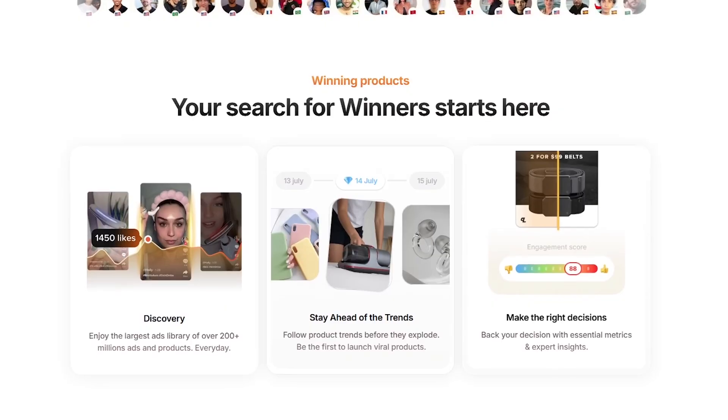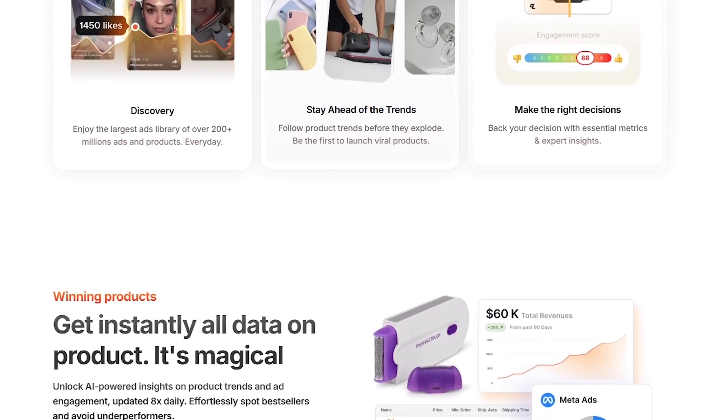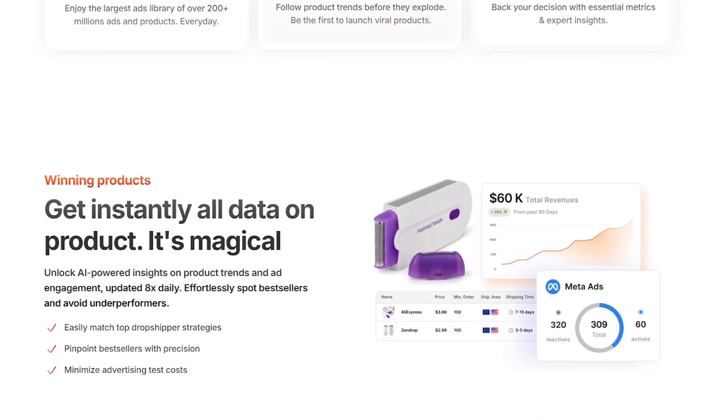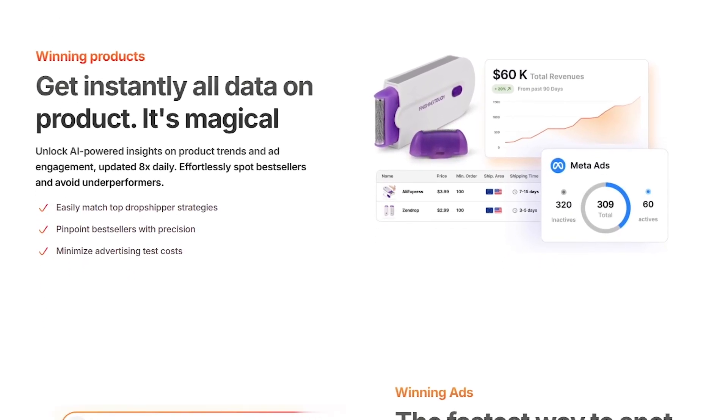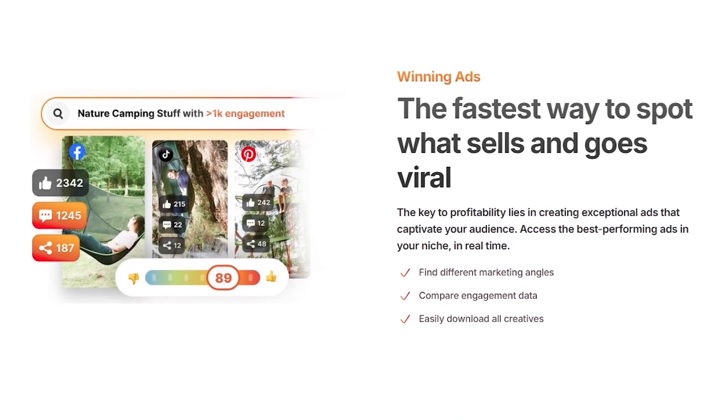That's exactly what Minea claims to do. And today we're going to break it all down together. Whether you're just getting into e-commerce or already running a store and struggling to find your next bestseller, this video might just change the way you think about product research.